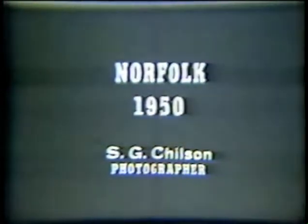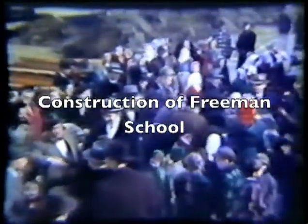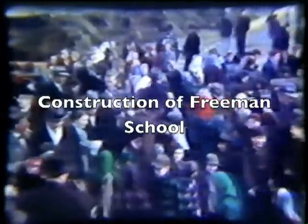1950. We're about to see the construction of the Freeman School. The Freeman School was the first part of the school that was built. Eventually there was other building on the school, and eventually the quads. We called it the Freeman Centennial School.